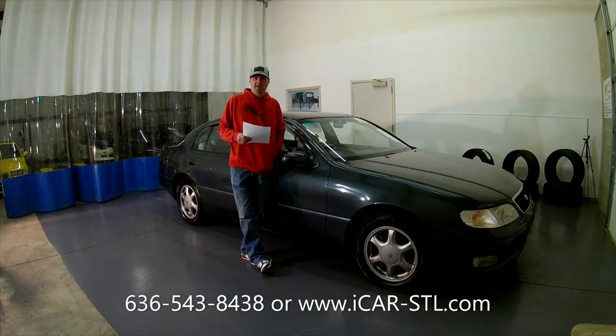Hey everyone, it's Jay with iCar-STL.com, and today we're here with the 1992 Toyota Aristo. If you love 90s Japanese cars, hit the subscribe button below. If you love this car, hit the like button and give it a thumbs up.